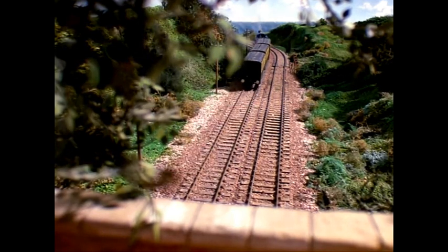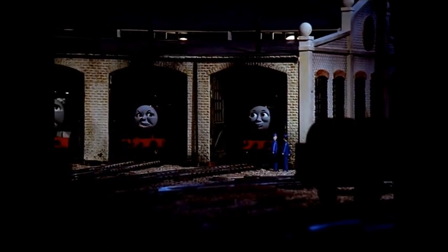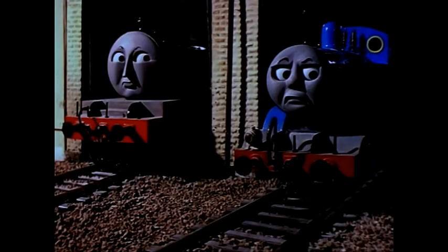Edward worked hard all day. The coaches thought he was very kind and the driver was very pleased. 'I'm going out again tomorrow,' Edward told the other engines that night. 'What do you think of that?' But he didn't hear what they thought, for he was so tired and happy that he fell asleep at once.